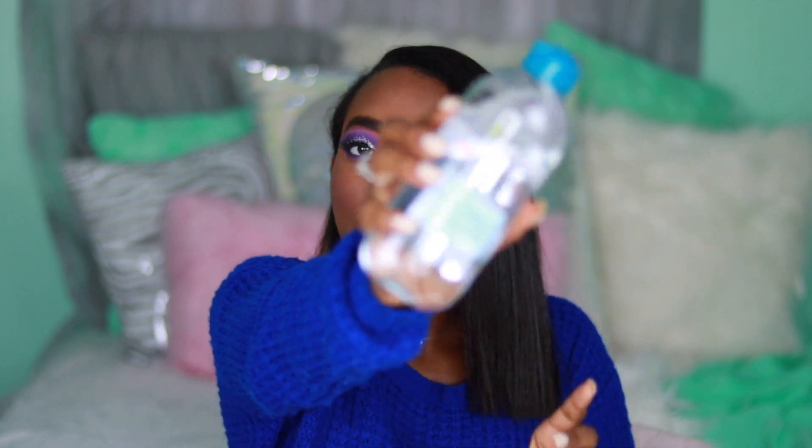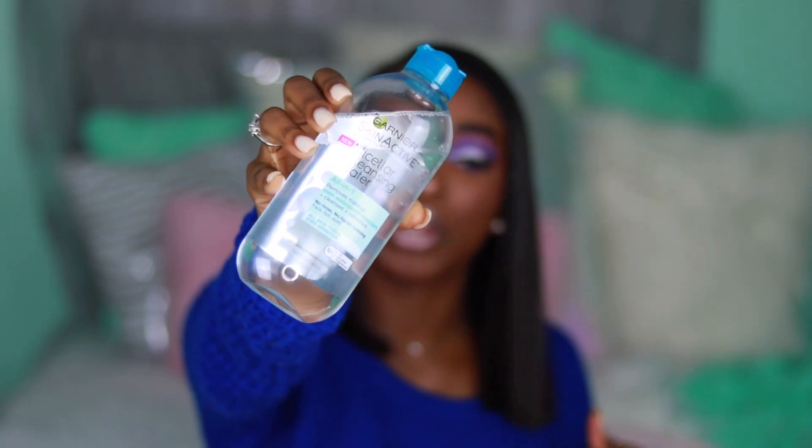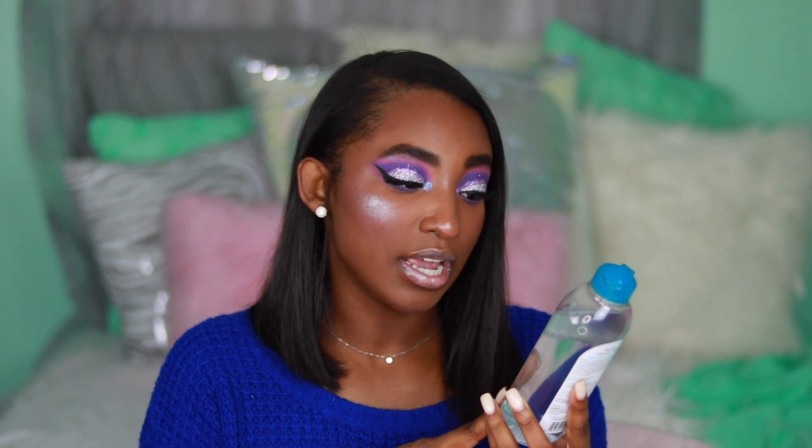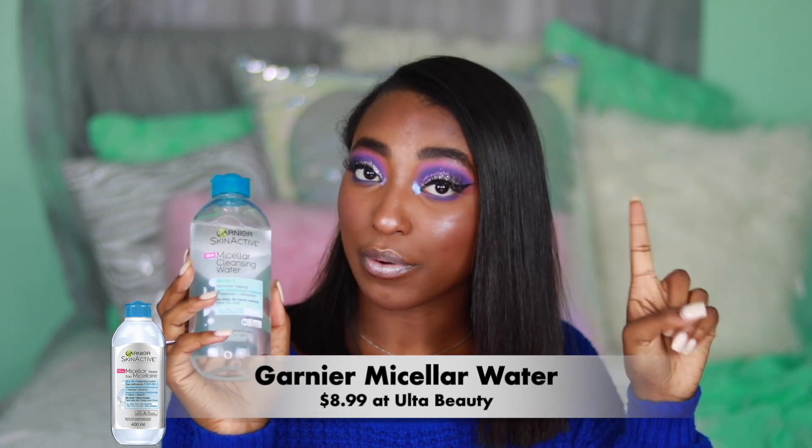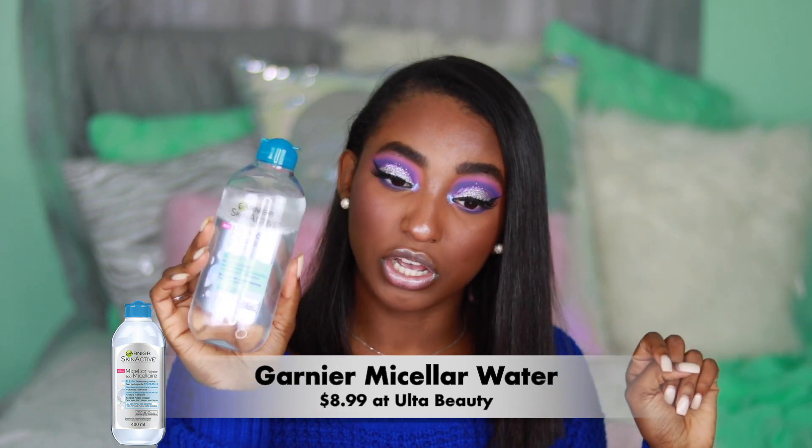The first thing I got from Ulta is this makeup remover. It is such a great makeup remover — half water mixed with half oil. It removes makeup, even waterproof mascara, cleanses and refreshes, you don't have to rinse it off, you can use it everywhere on your face, and it's for sensitive skin. When I take off my makeup my eyelids be burning, so definitely go get it. I'll list the price right here — you can find it at Ulta, CVS, or any other drugstore.